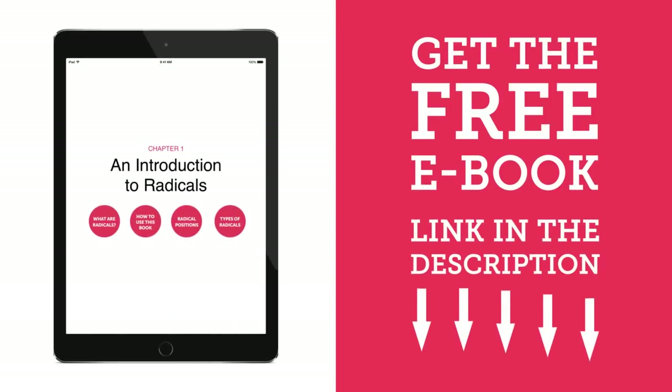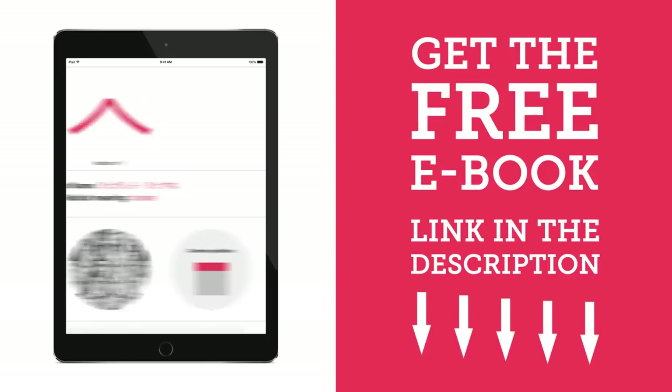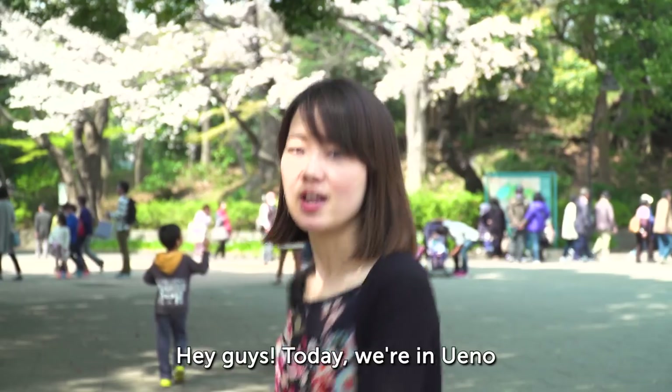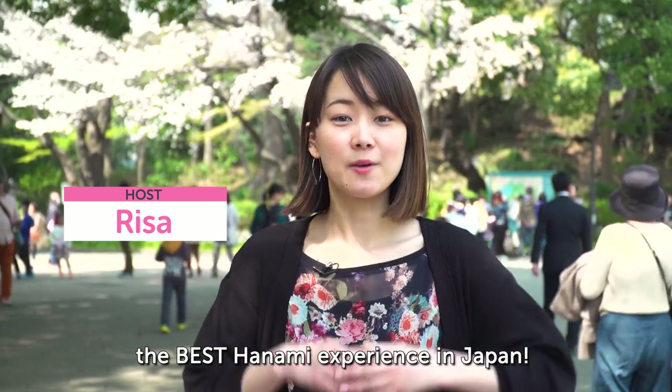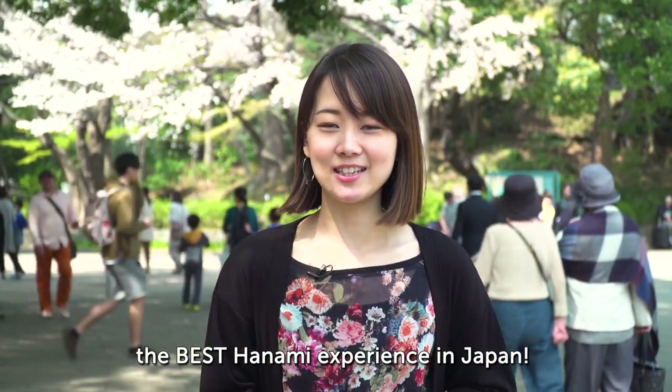Trying to learn kanji? Click the link in the description to get a free e-book and study along with this lesson. Hey guys! Today we are in Ueno and we are going to show you how to have the best hanami experience in Japan. Let's go!